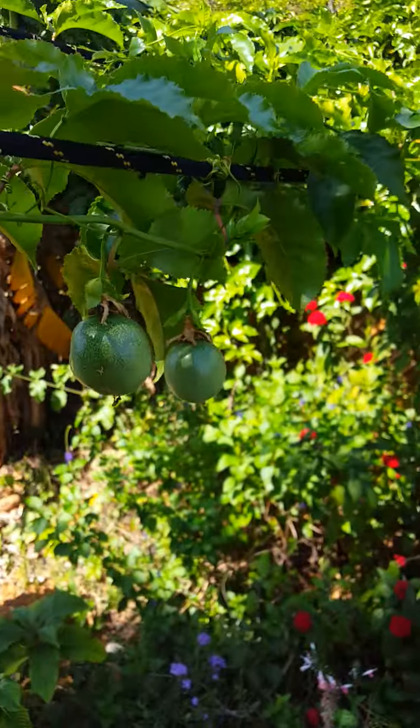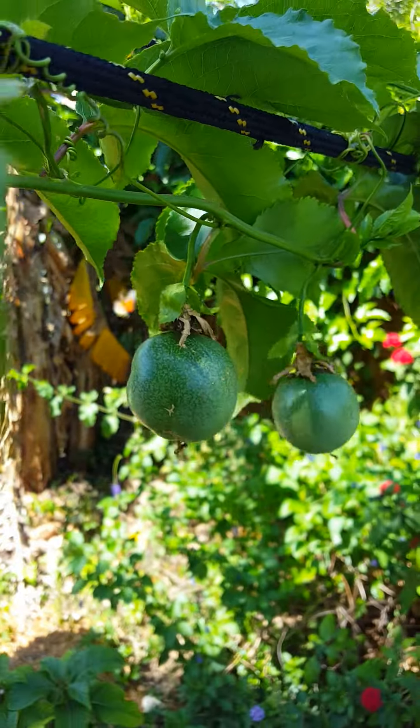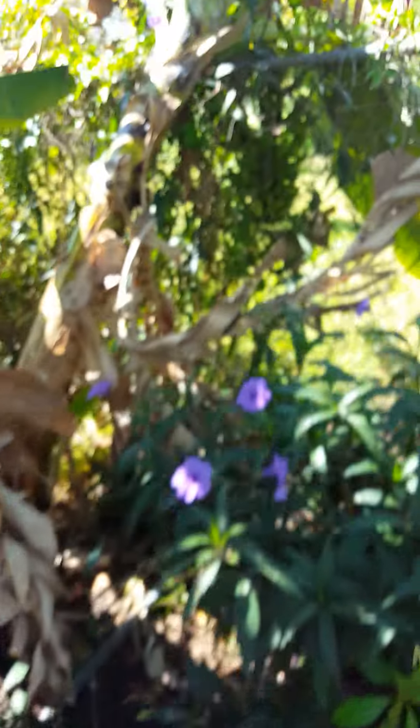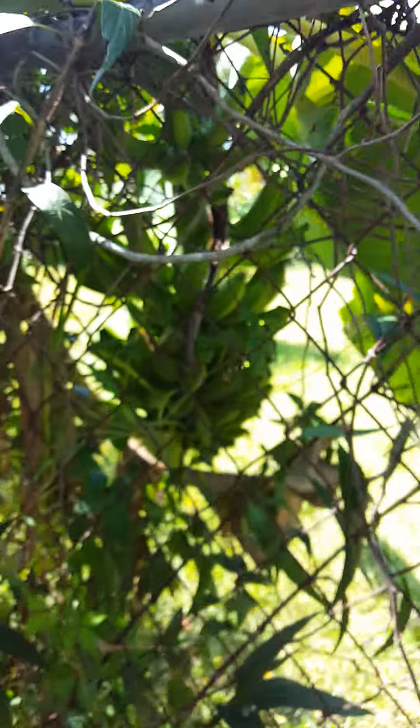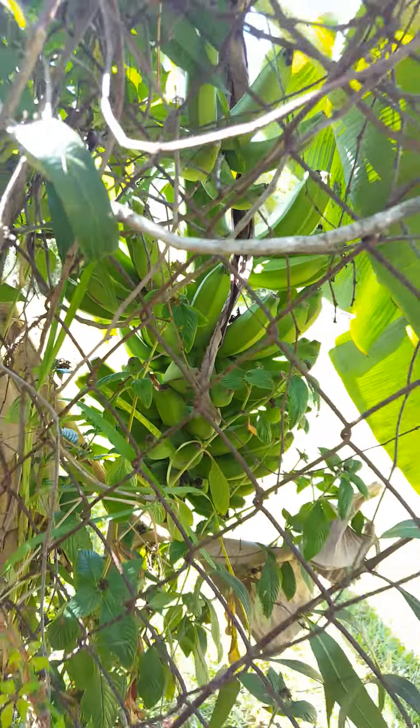Look at these guys — hello, that's passion fruit. Got about 200 on that vine. Look at this nice clump of bananas coming up — gonna chop those probably about a week from now.